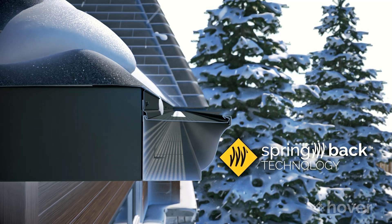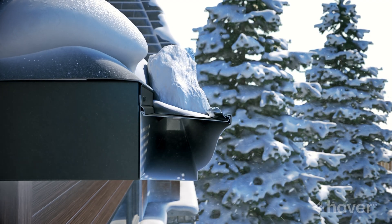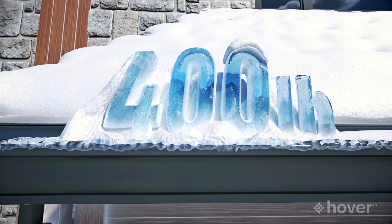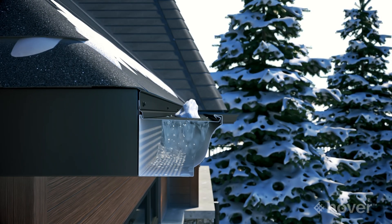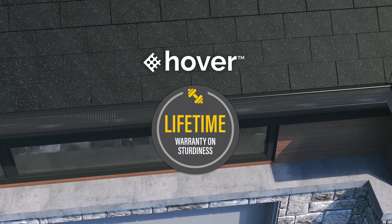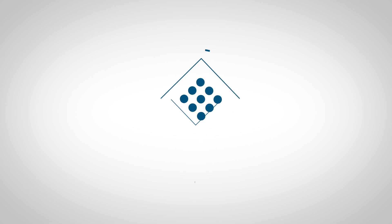The Spring Back technology is based on the flexibility provided by the shape memory of aluminum to increase the load capacity of floating continuous hangers. In winter, the Spring Back will prevent distortion under a weight in excess of 400 pounds per linear foot by distributing the pressure along the entire length of a Hover continuous hanger, which will greatly extend the lifespan of gutters. Complete with a lifetime strength warranty, the Hover Floating Continuous Hanger is the gutter solution designed to weather the North American climate. Alurex — once and for all, it's the right choice.